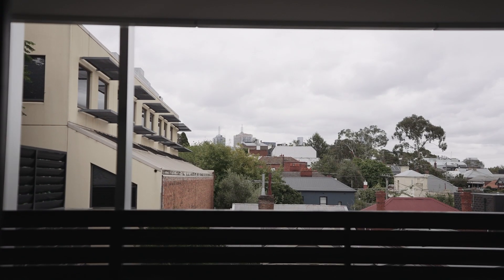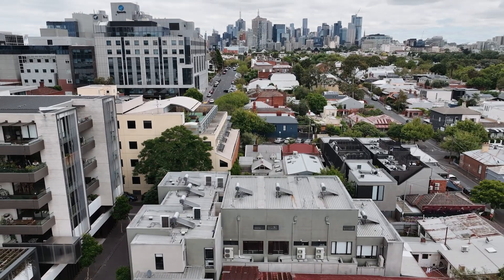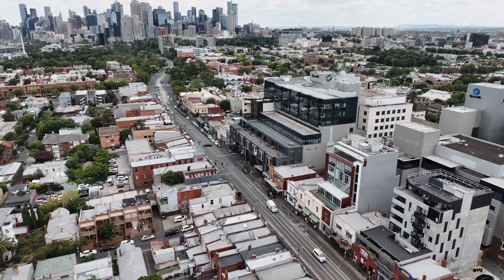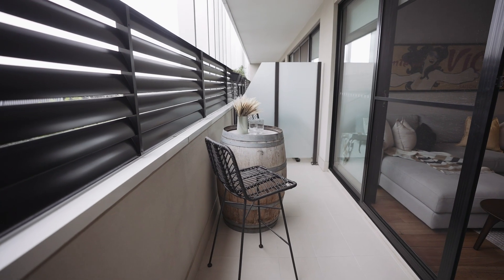Located in the heart of the action, this property is within walking distance to the New Richmond Traders, Citizens Park, the MCG, and sports and entertainment centres, cafes and restaurants.